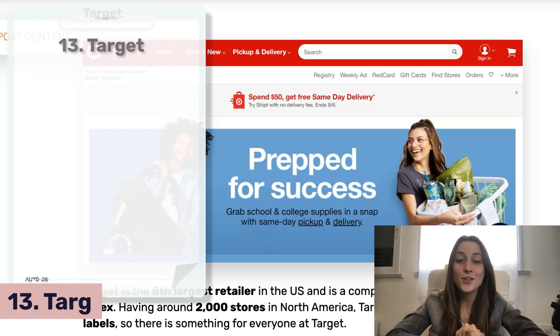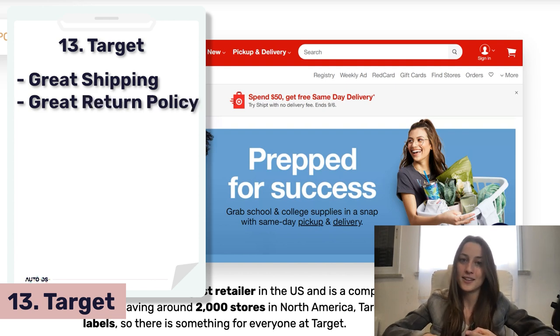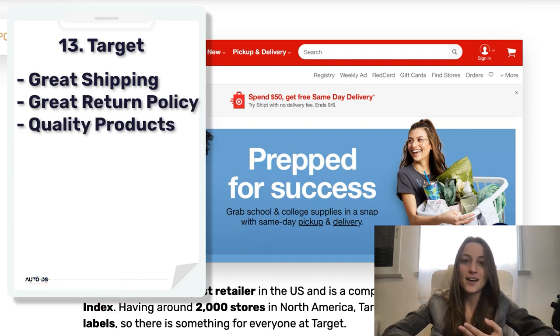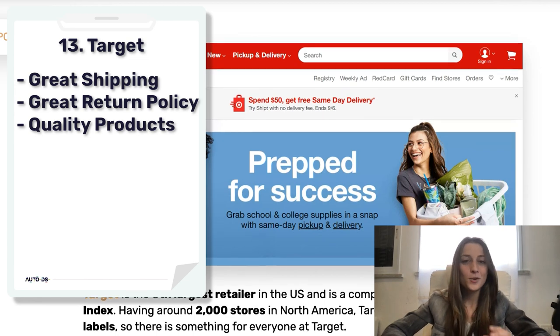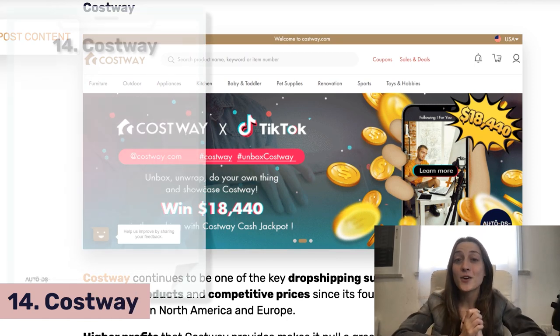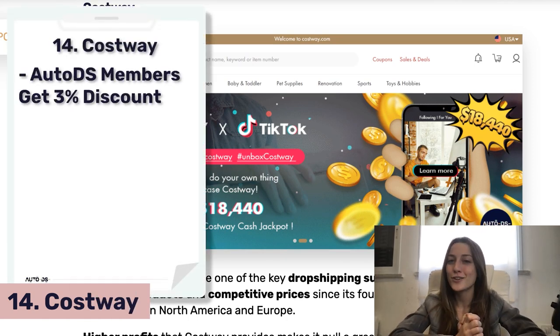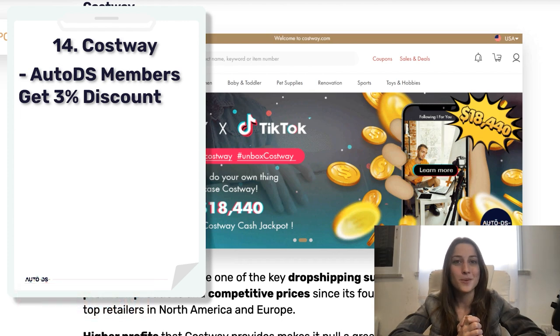Next on our list is Target, another great supplier. They've got great shipping, great return policies, great quality products, and awesome deals. Plus if you've got a Target Red Card, you could get free two-day shipping without a minimum order. Costweight is another great supplier on our list, and if you're an AutoDS member, we can get you a 3% discount on your purchases.